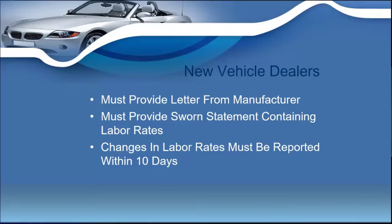If you're a new vehicle dealer, you're going to need a letter from your manufacturer outlining the operations of your sales.